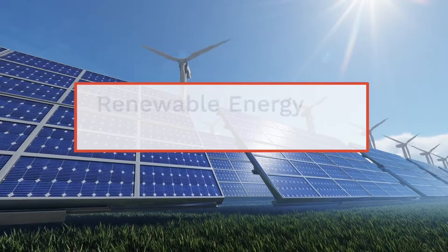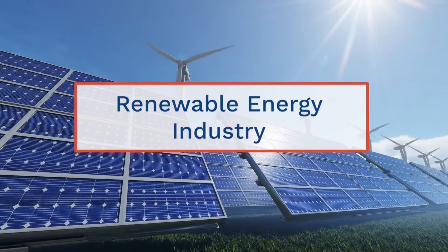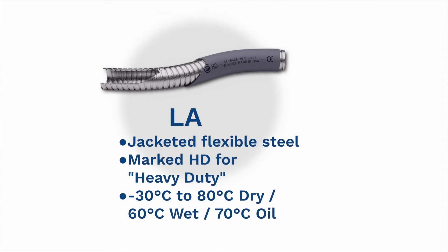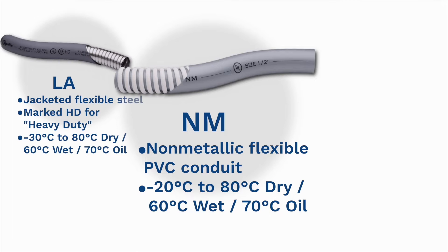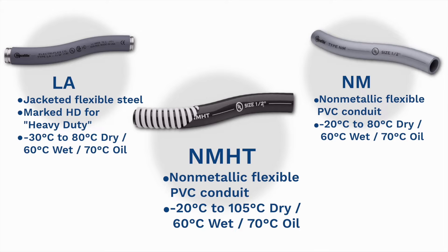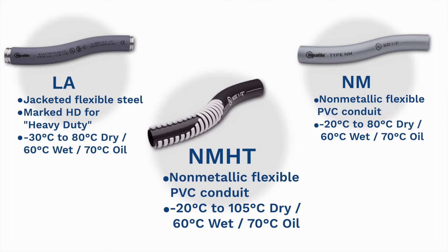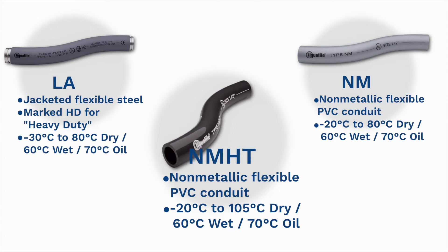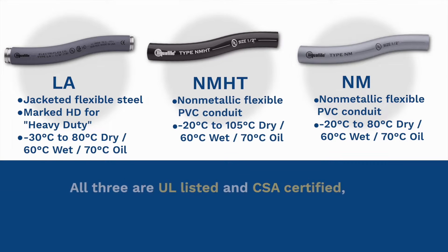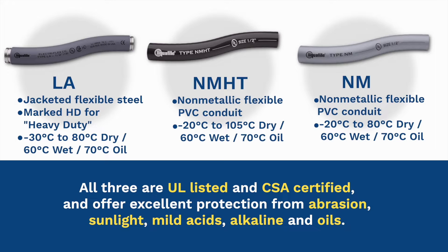Electrical conduit in the renewable energy industry must protect wiring from a variety of environmental stresses. Types LA and NM are rated for temperatures up to 80 degrees Celsius, while type NMHT is a high temperature version of type NM rated to temperatures up to 105 degrees Celsius. All three are UL listed and CSA certified and offer excellent protection from abrasion, sunlight, mild acids, alkaline, and oils.